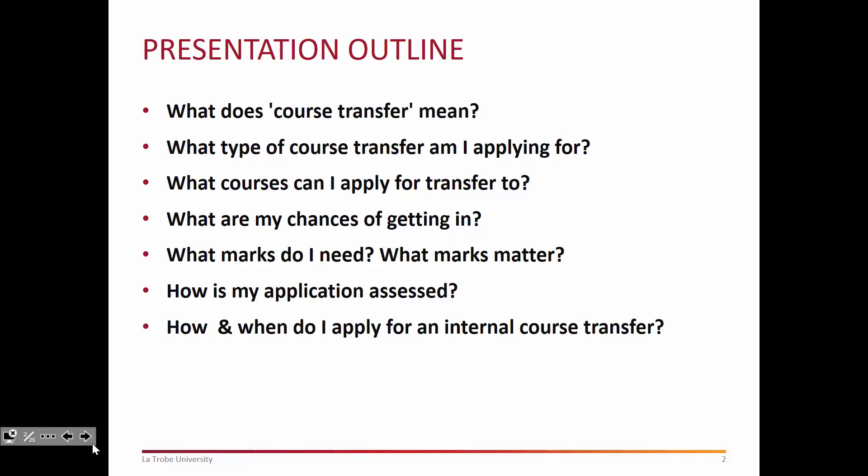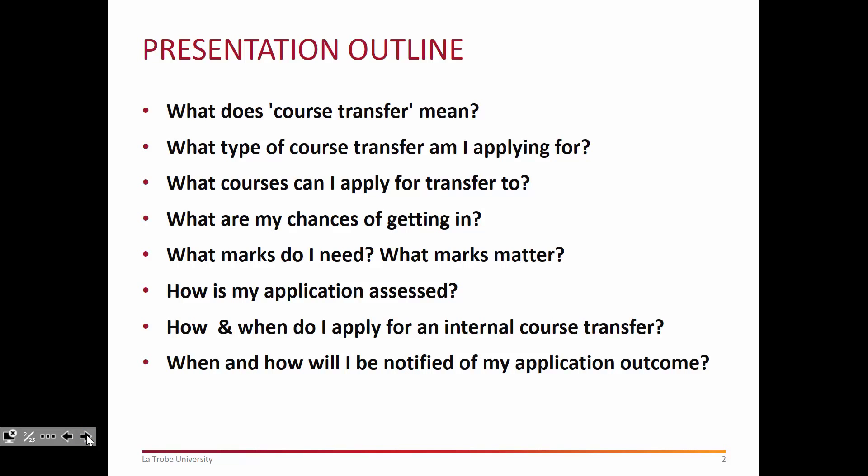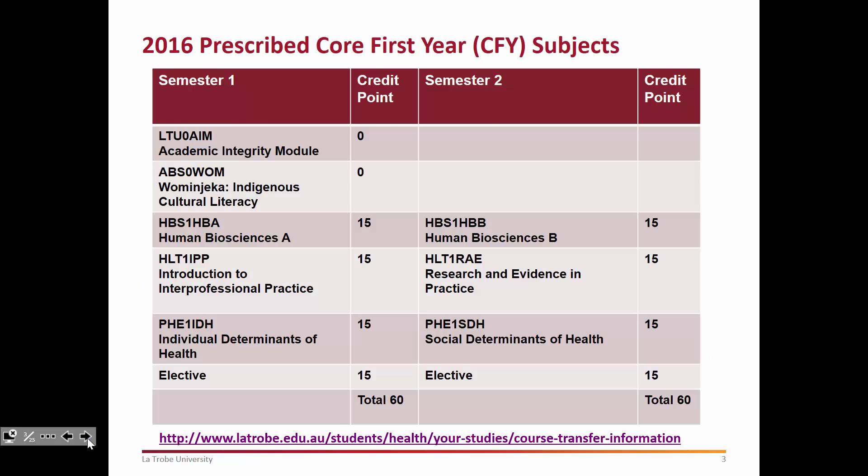Your application assessment — we're going to go through that. We're going to look at how and when you apply for an internal course transfer. That's not terribly pressing at this stage, but it will be come November — that's usually when the forms are due, about the 30th of November in any given year. You'll be notified of your application outcome and we'll go through that. Of course there's more information available during the year as well; this PowerPoint is very comprehensive but there's also more information at various sites and we'll highlight that here.